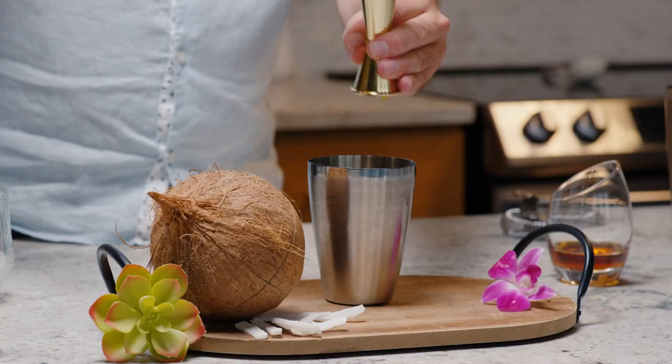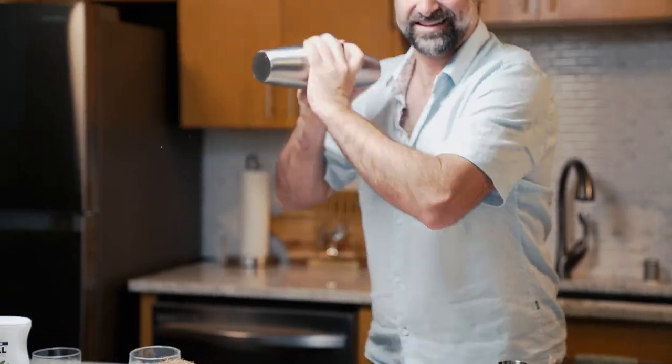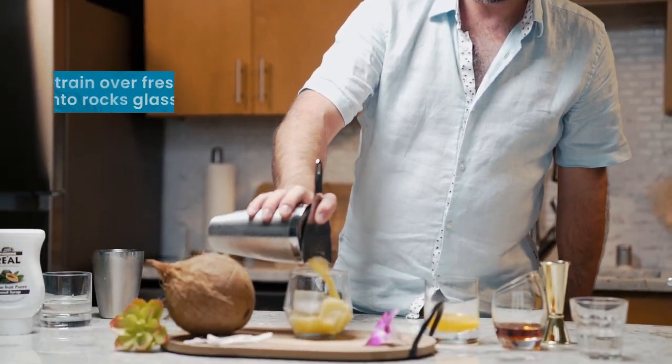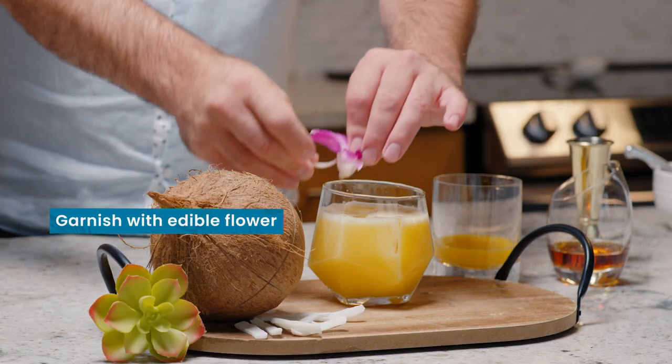Then we're going to get some ice in there, and we're going to give it a shake. We're going to strain that over ice into our rocks glass, finishing it off with a nice edible flower and an orchid right there that perfectly transforms you on a vacation.